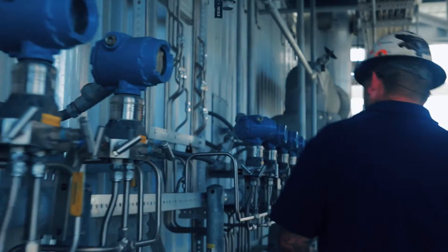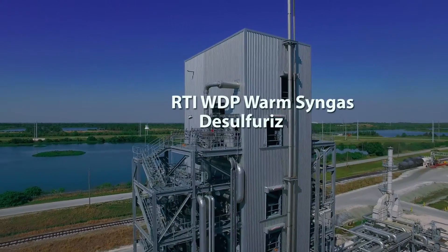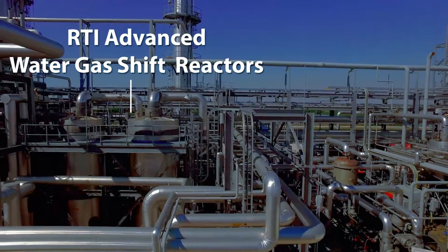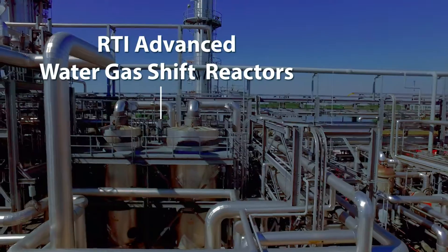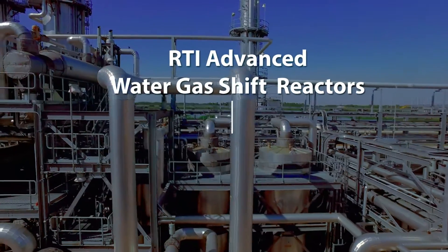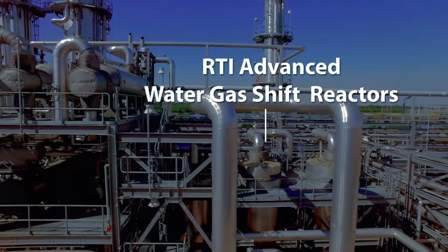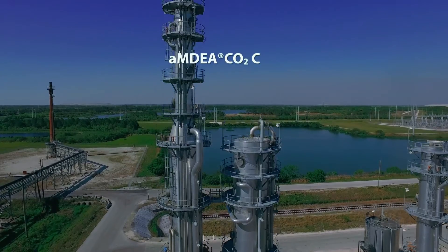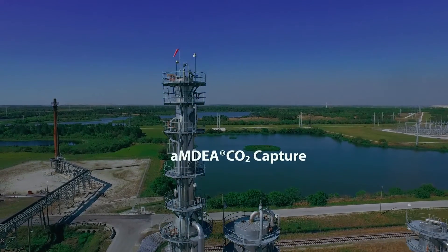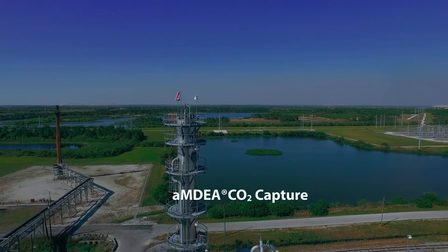We have three units: we have our desulfurization technology which removes the sulfur; we then have a water gas shift reaction block which essentially takes the CO and converts it to CO2 so we can get essentially a very high purity hydrogen product out; and we have an activated amine process that essentially extracts the CO2 and any remaining H2S or sulfur compounds, so the fuel we get out is essentially a very clean, high purity hydrogen.